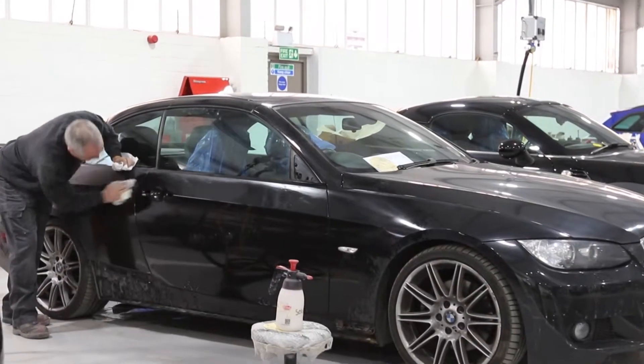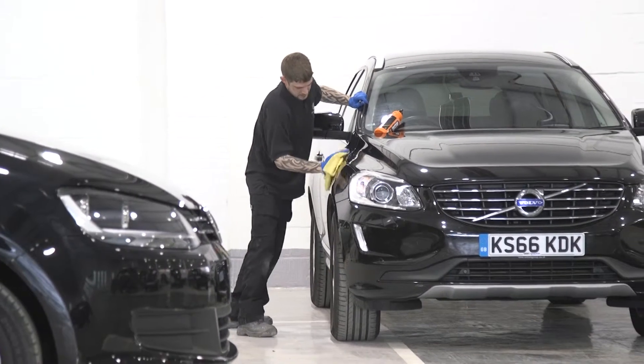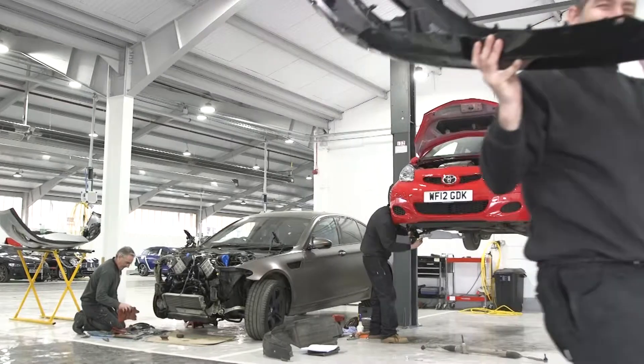We're very proud of the fact that we have 18 manufacturer full approvals for body and paint repair. They include BMW, Lexus, Volvo, and VW. We're very proud because they take an awful lot of maintaining — most manufacturers will conduct a full audit on us four times a year.